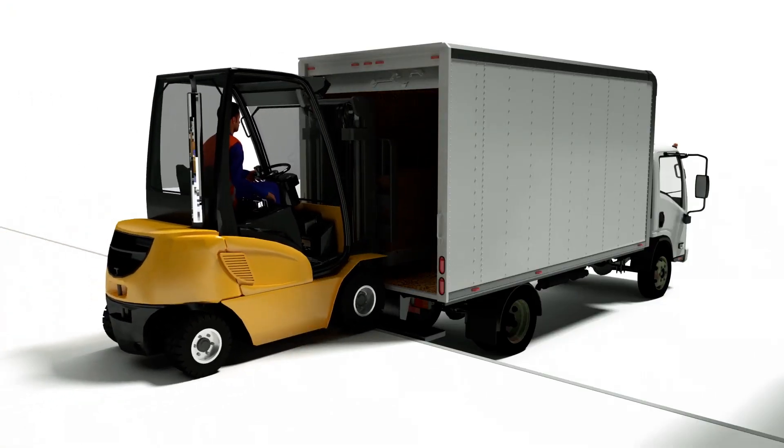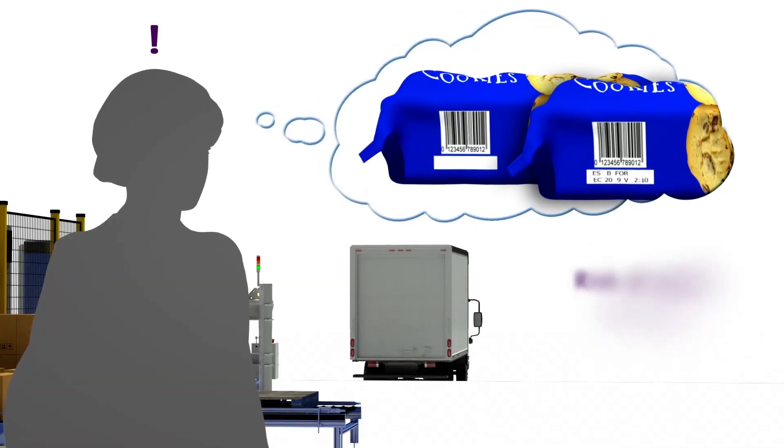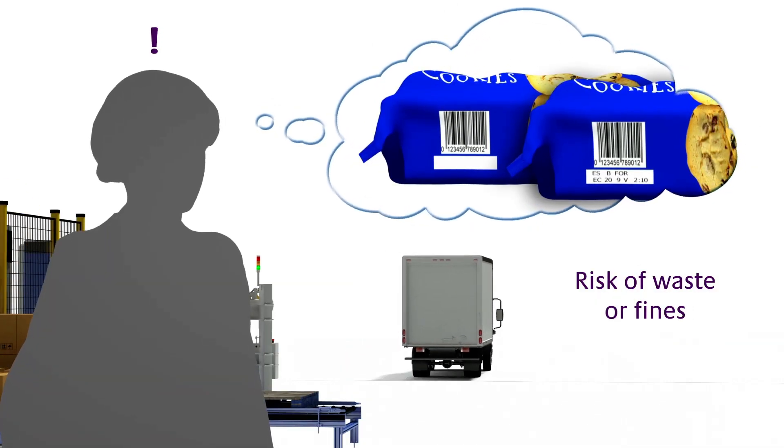Getting your goods out of the door as soon as possible is critical, but what if there is a missed or incomplete code? Are you willing to risk product waste or even non-compliance fines?